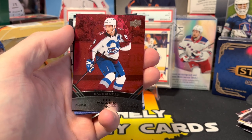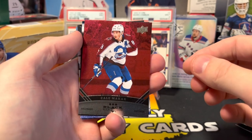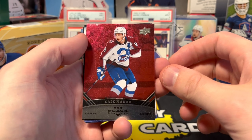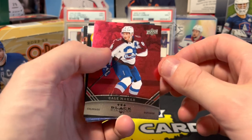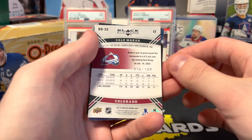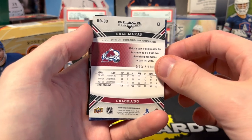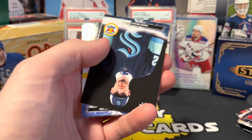Okay, we're actually having a good box! If I remember correctly, in 06-07 these black diamond rubies were out of 100 — 73 of 100, very nice, very nice.